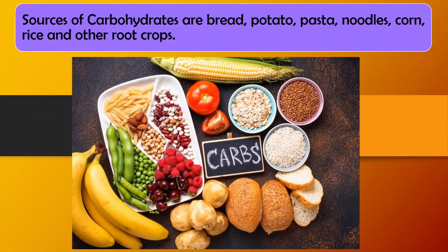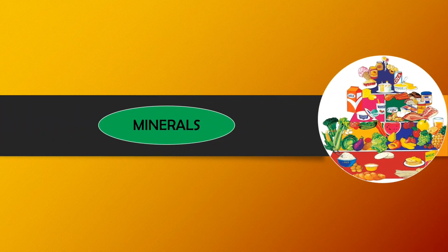Sources of carbohydrates are bread, potato, pasta, noodles, corn, rice, and other root crops. Next is minerals.